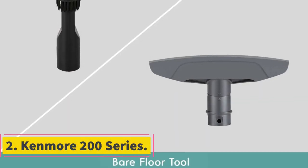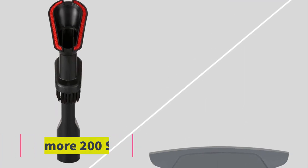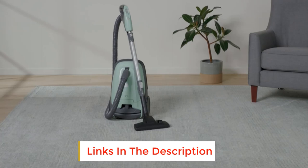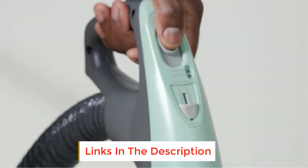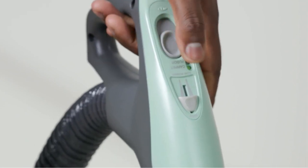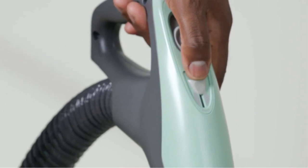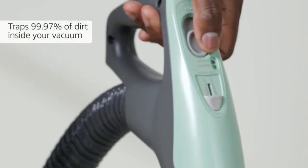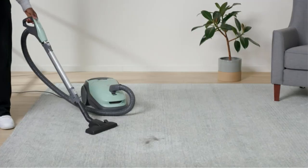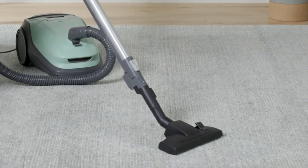Number 2: Kenmore 200 Series. When it comes to containing as many harmful particles in a vacuum as possible, a bagged vacuum like the Kenmore 200 Series Bagged Canister Vacuum might be the way to go. This vacuum allows users to vacuum their homes, collecting particles in a removable bag and recycling air back into the space through a triple-stage HEPA filter. This model from Kenmore comes with several accessories, including a wand, an extendable hose, a removable filter, two bags, and crevice tools.